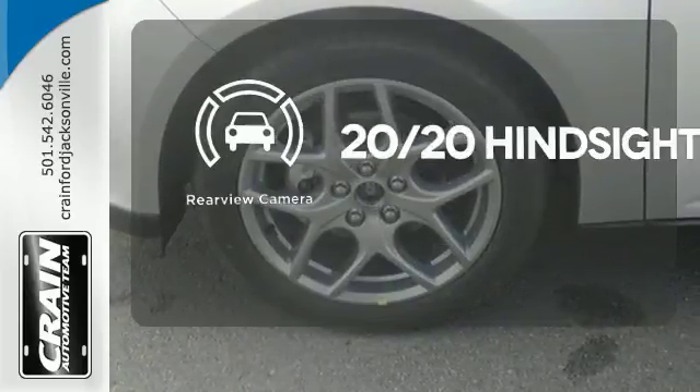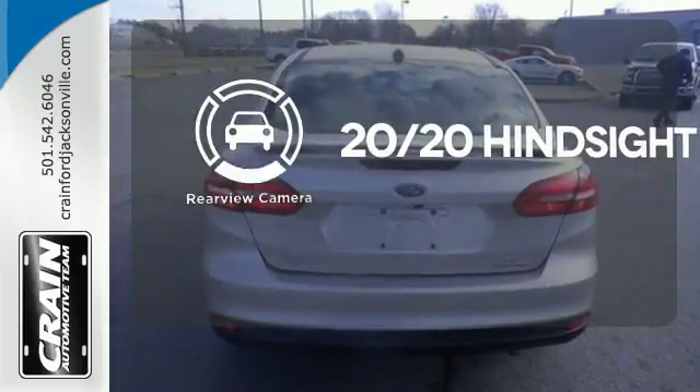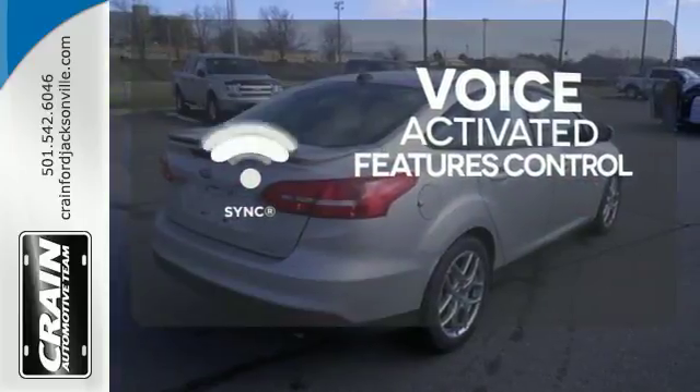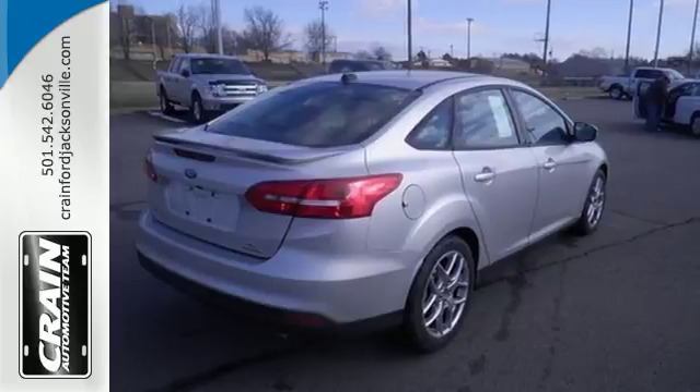See objects previously out of sight with the rear-view camera. Great features are at your beck and call with SYNC technology. It was built to handle the exciting pace of your life.